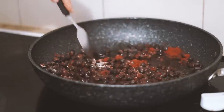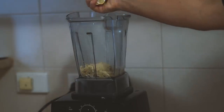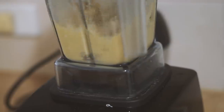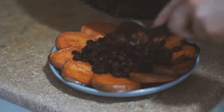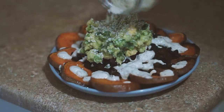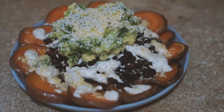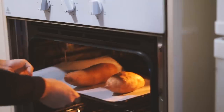In my blender I put some cashews, nutritional yeast, lemon juice, garlic, and water, and blended that together. The consistency wasn't quite right so I added some almonds to thicken it up. Once it was nice and thick, I plated the sweet potatoes, black beans, guacamole, the cashew sour cream I had made, and some sesame seeds.